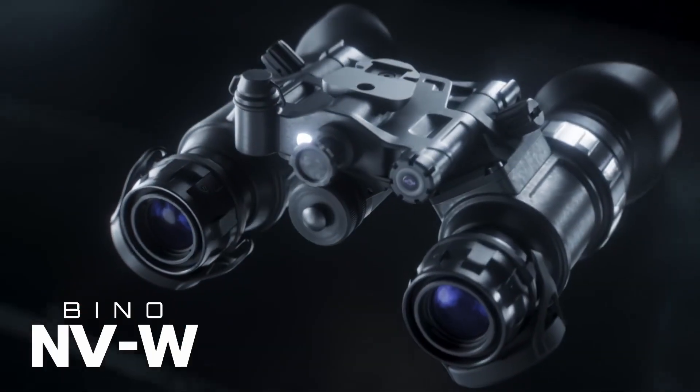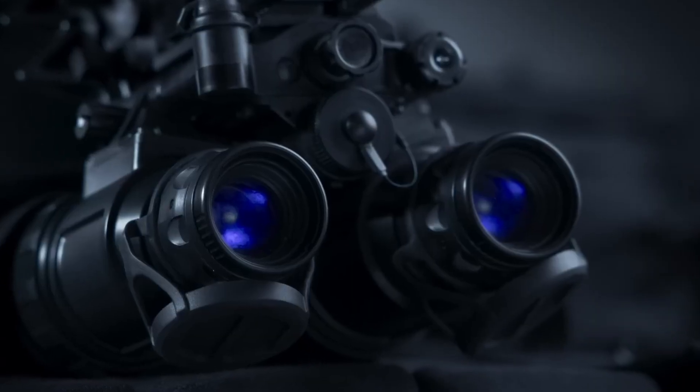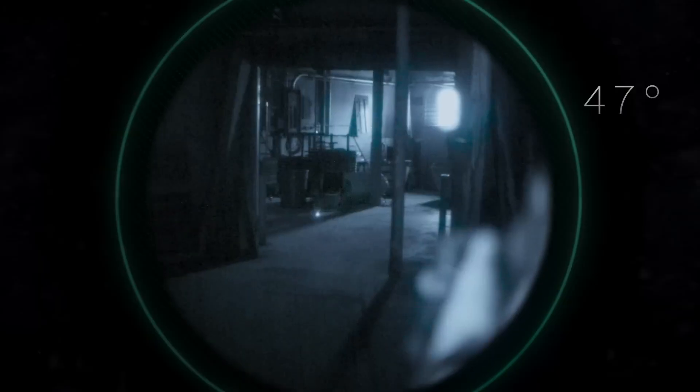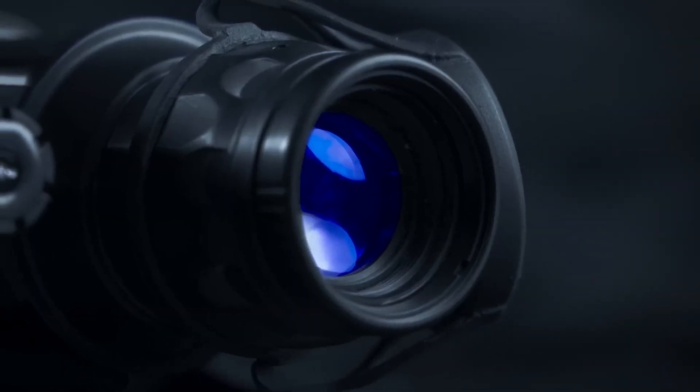Despite the high-tech features, the goggles come at a steep price of $4,300. However, the investment reflects their superior build quality, advanced night vision capabilities, and versatility. Whether used in military, law enforcement, or other professional applications, the EOTech Bino NVW goggles deliver top-tier performance and reliability.